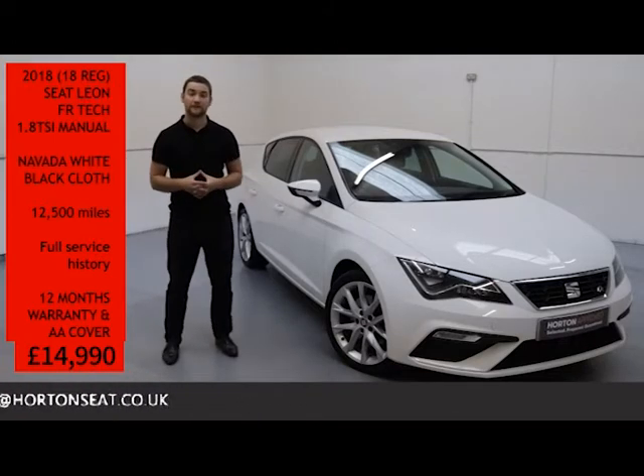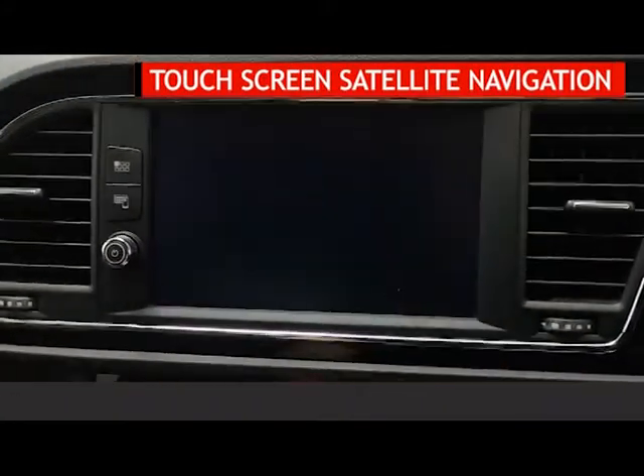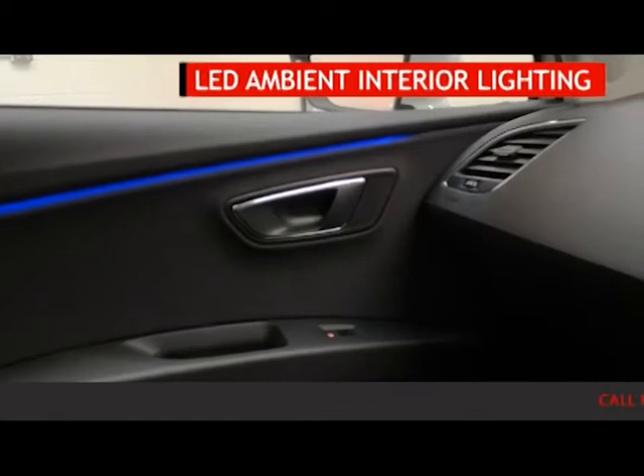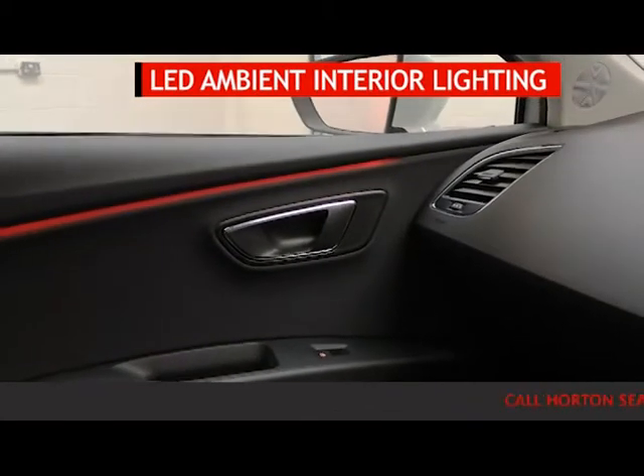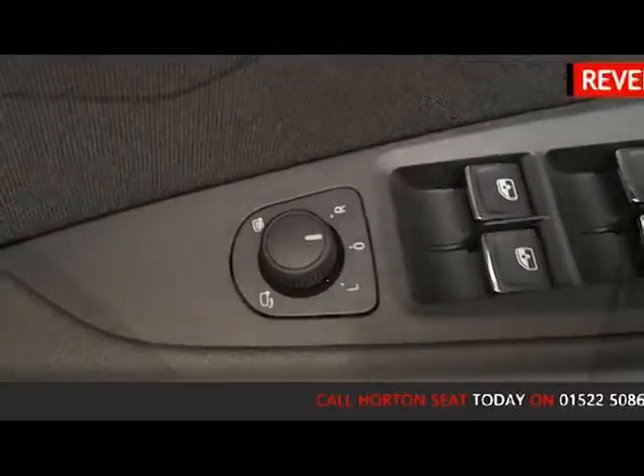Just to go through a few features of this Leon: it has satellite navigation with Bluetooth and full link mobile phone connectivity, LED interior ambient lighting, power folding mirrors, and reverse sensors.